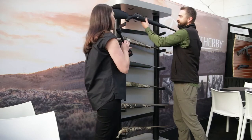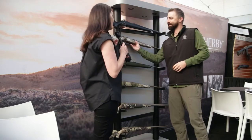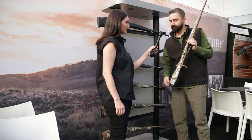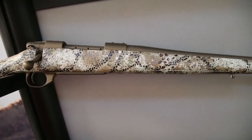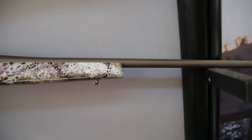The next one here — and I have to say, fashion-wise, this is really gorgeous. This is the new Vanguard Badlands. It's using the Badlands Approach camo pattern — it's the first production rifle ever in that camo. We teamed that pattern up with burnt bronze Cerakote and it looks fantastic.